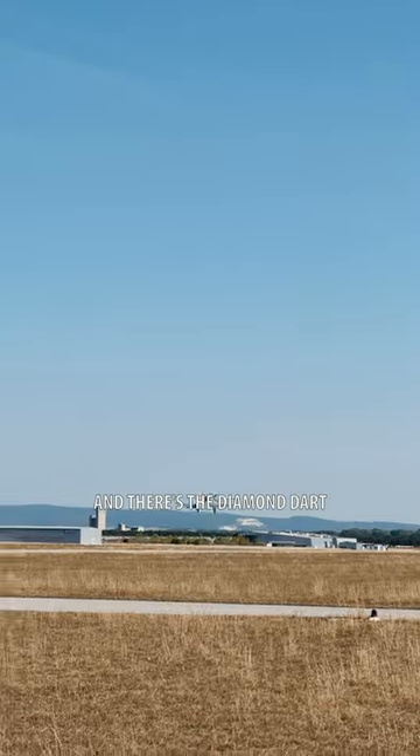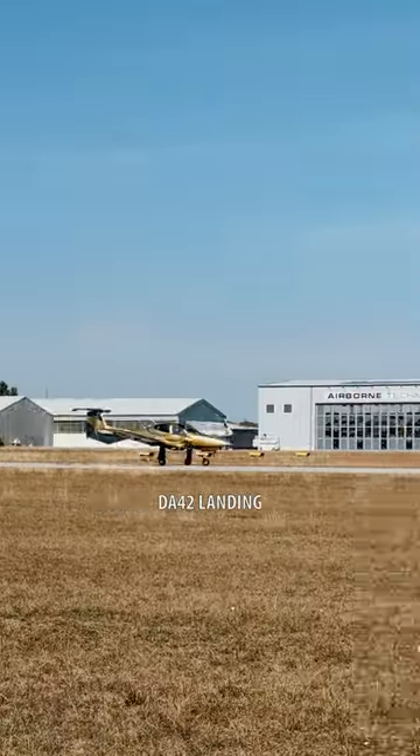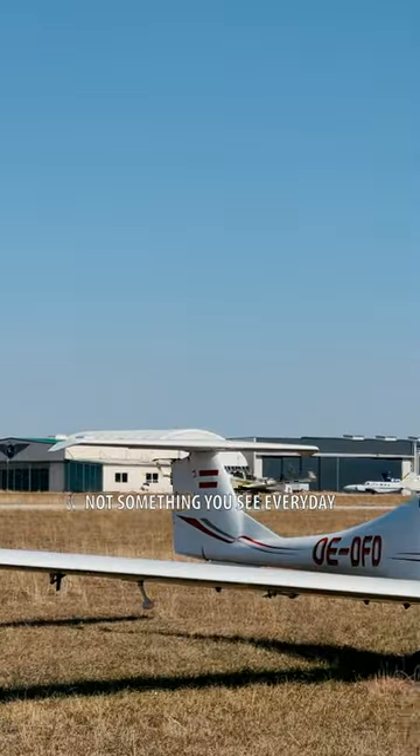There's the Diamond Dart, and there's the Diamond Dart taking off. Here's a gold-painted DA-42 landing — certainly not something you see every day.